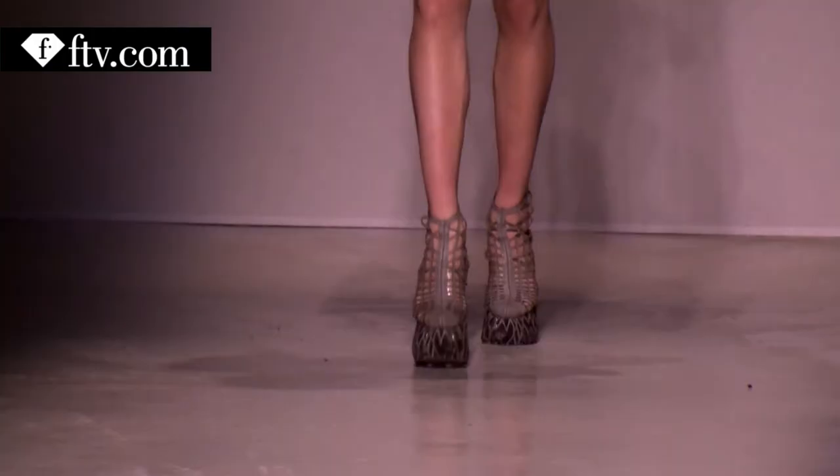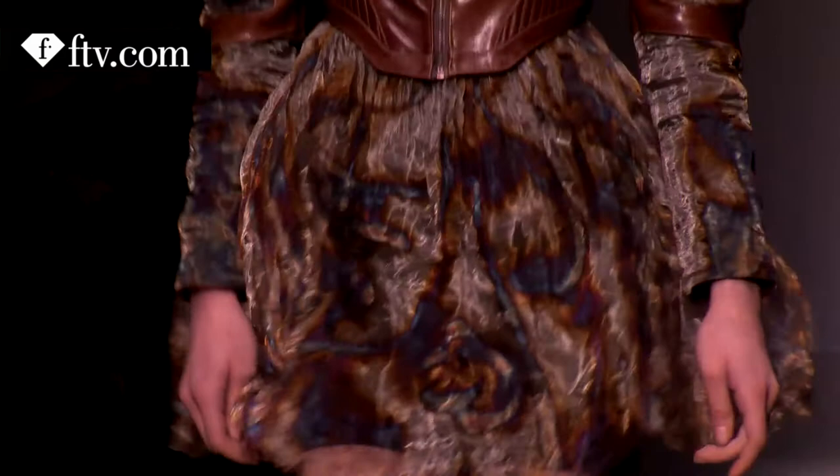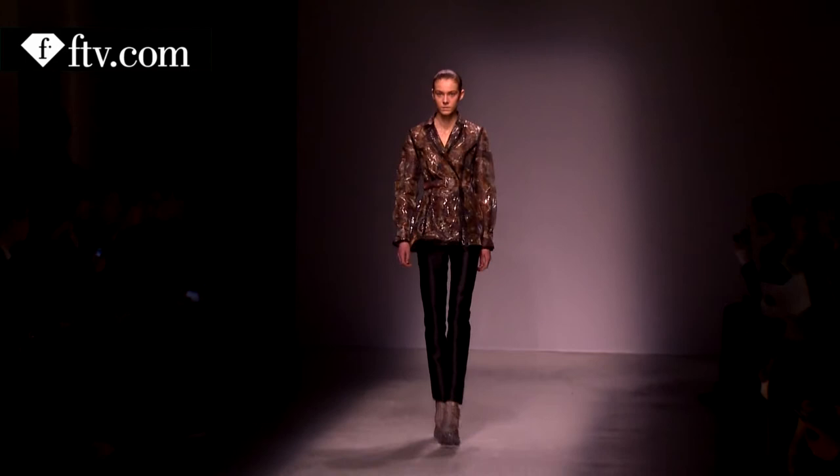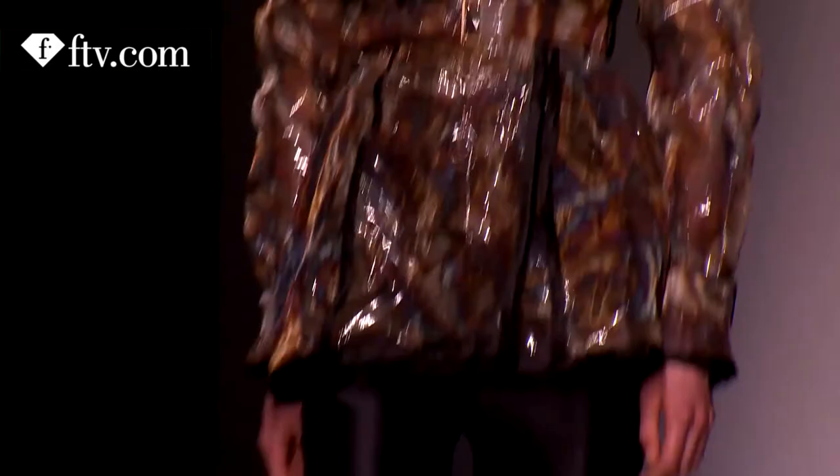The metal weave that you can see — we've been hand-burning it with fire. All the colors in the collection are created by fire only, so no painting, no dyeing. Each garment is really unique. Even I would not be able to make the same garment twice because it is literally created with fire.